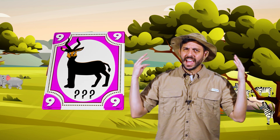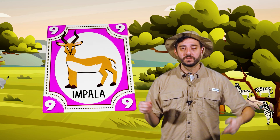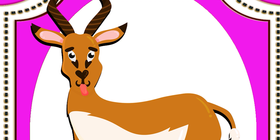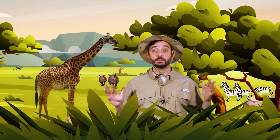What was the animal on the pink card? Impressive! Yes, it was an impala! Male impalas stick out their tongues to impress the females. In all, we've learned about nine different savannah animals.